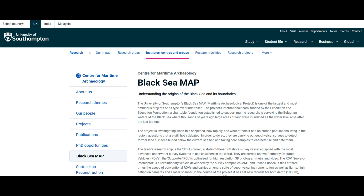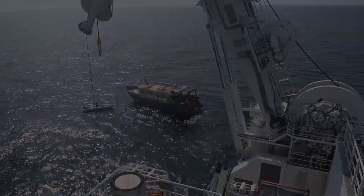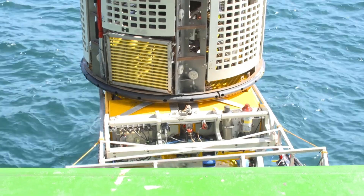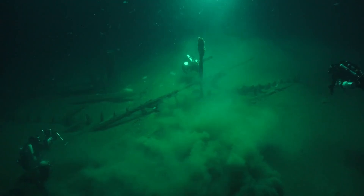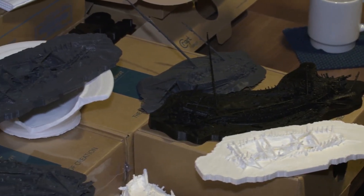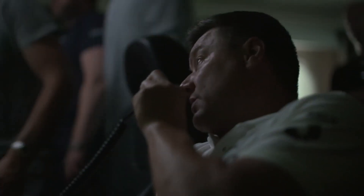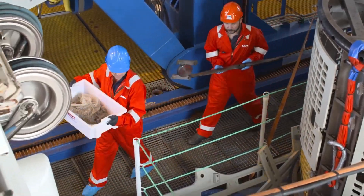The Black Sea Maritime Archaeology Project, or Black Sea MAP, set out to survey over 2,000 square kilometers of the seabed. What they found was an unprecedented collection: 65 shipwrecks spanning 2,500 years of history, from 17th-century Cossack raiding fleets to Roman trading vessels. This incredible fleet offers a unique timeline, allowing researchers to study the evolution of shipbuilding and seafaring across millennia. But one vessel stands out.